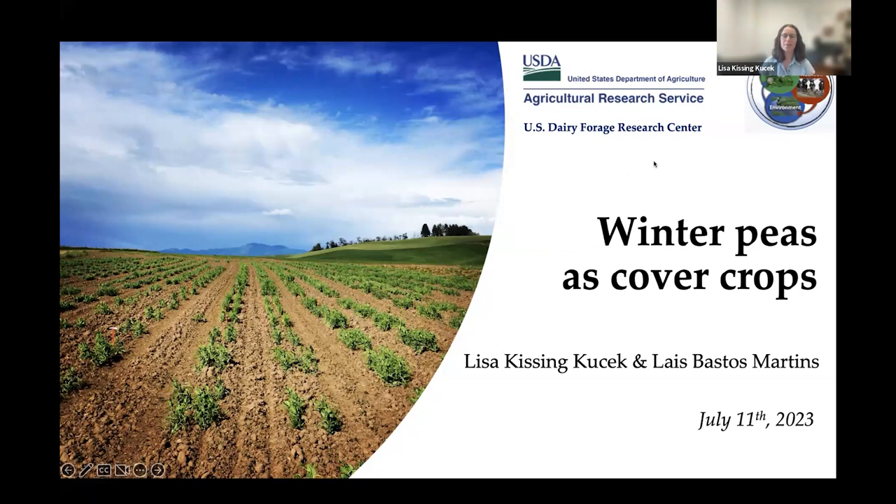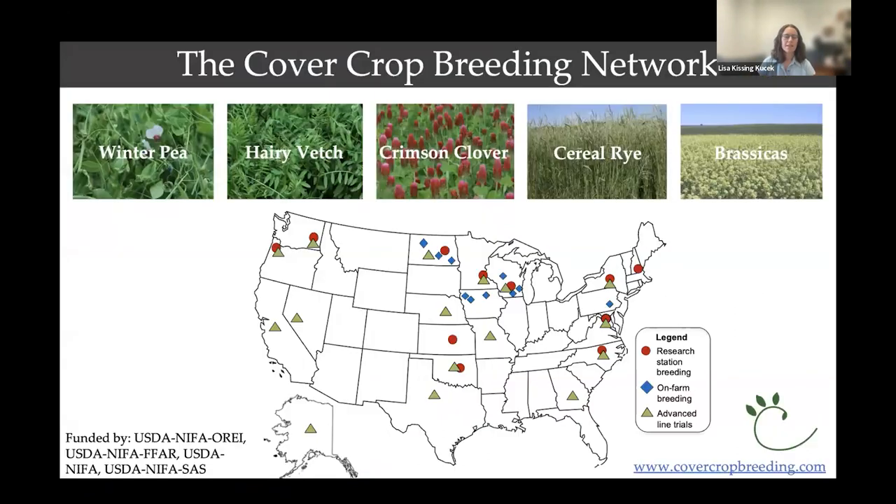Let's dive in. We're going to discuss winter peas specifically in a cover crop context. Of course, peas can be used in many different ways, many different seasons and many applications. Our work with peas is one of many species that we breed within the cover crop breeding network — a wonderful network that started six to seven years ago, bringing together USDA research centers from across the country, the USDA NRCS plant material centers, and universities. We have a rich group of sites from north to south, east to west.